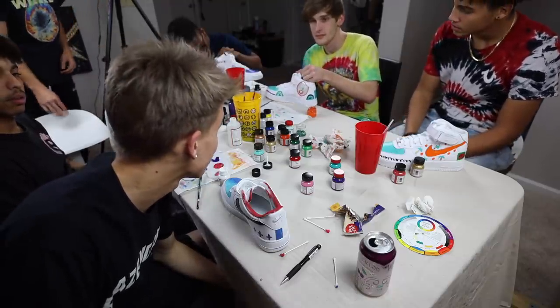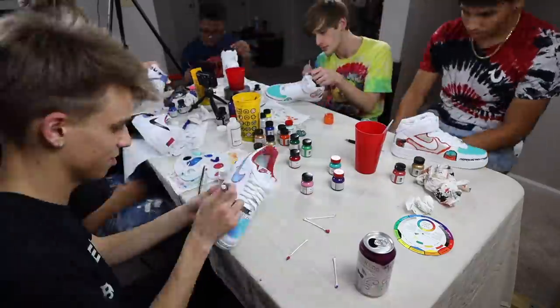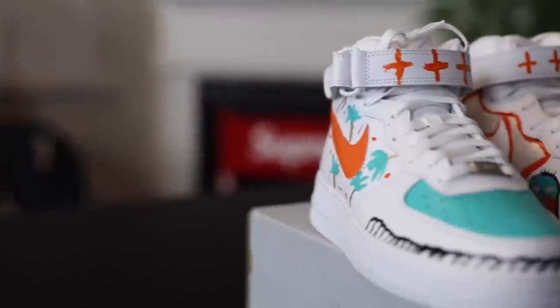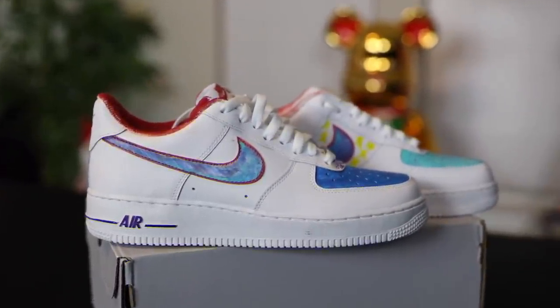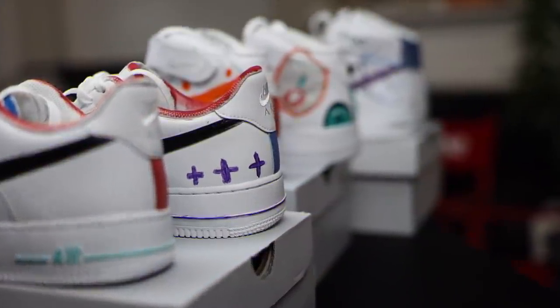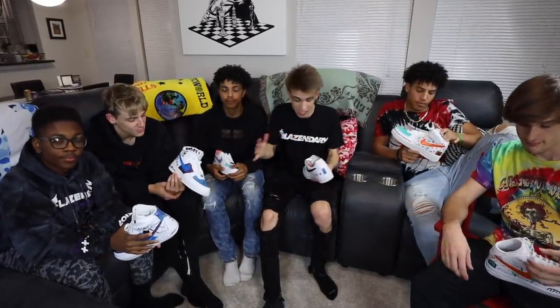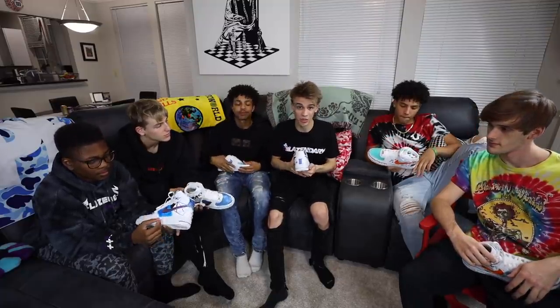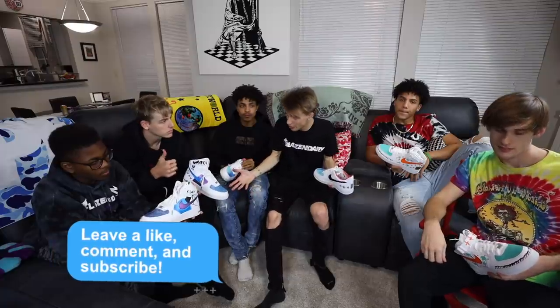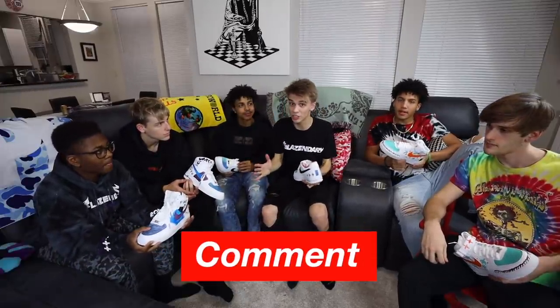We are about an hour and a half into this now — let's finish it up. We are done customizing the sneakers, it took us about two hours, but our teams honestly ended up with some really cool final designs. We want to share with you our thought processes making them. Do us a favor and leave a like on this video if you enjoyed watching this, and drop a comment to let us know who won.